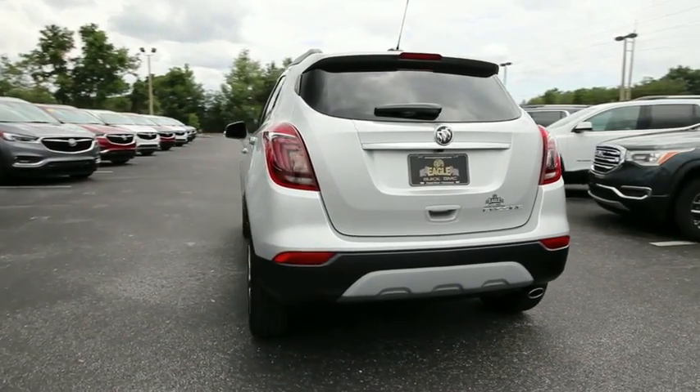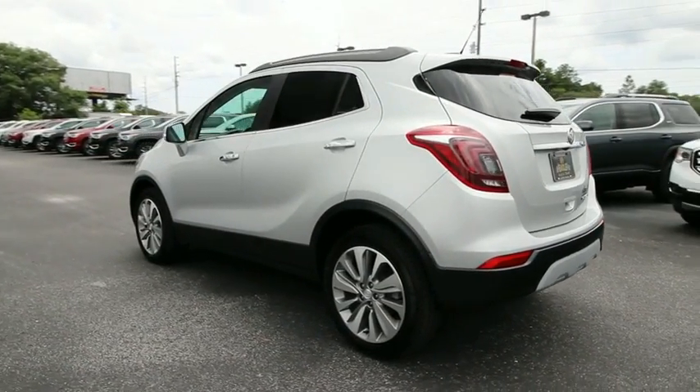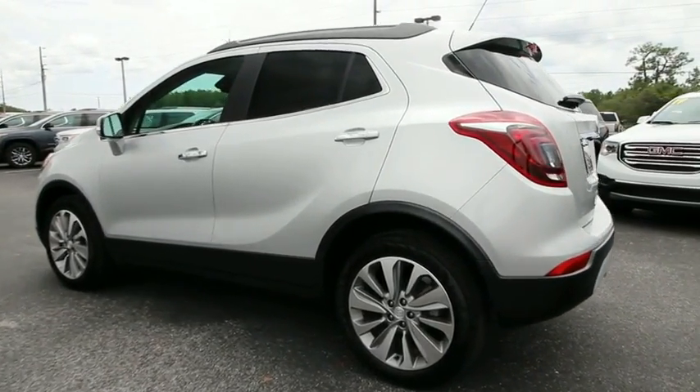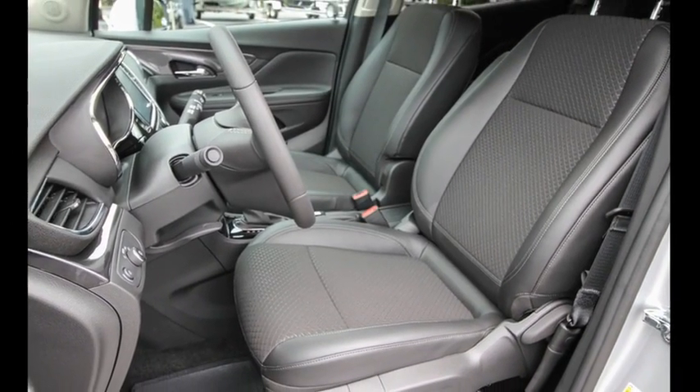Standard features that would make any car owner smile. This vehicle has less than 100 miles. This beauty is sure to make you the talk of the neighborhood, so call or drop in for a test drive today.